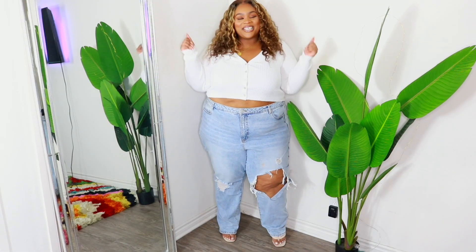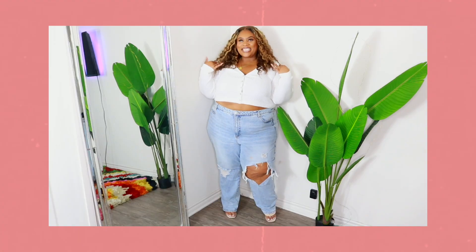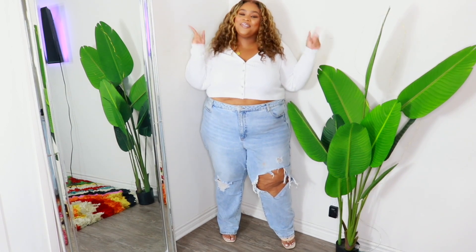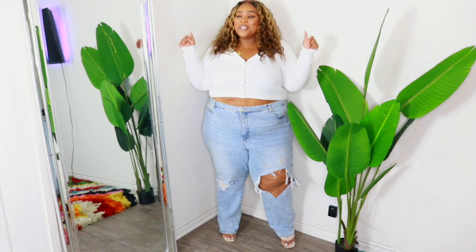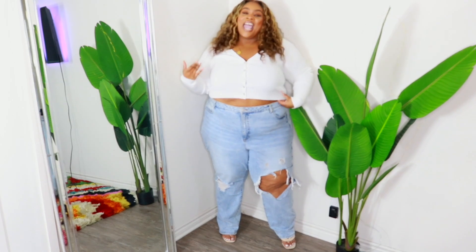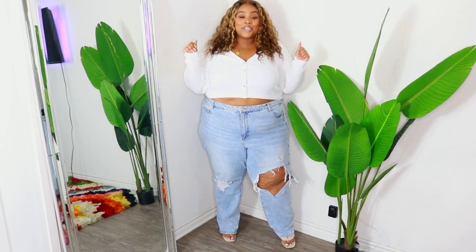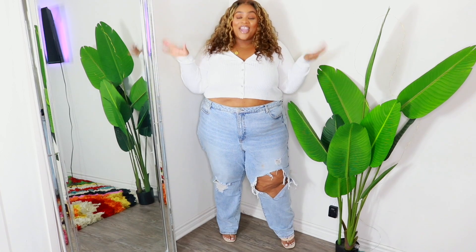Hey, welcome back to my channel! My name is Chrissy. Today I'm doing a spring fashion try-on haul for plus size and curvy figures. It's March — spring starts on March 20th, I googled it. Outside is opening up, restaurants are open, things are happening, people are getting vaccinated, thank God.